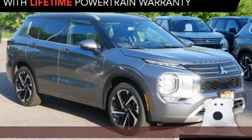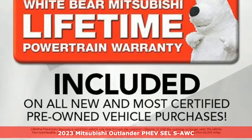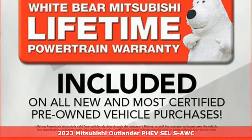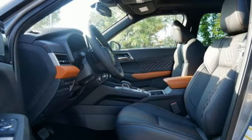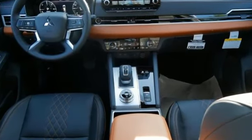It's the new 2023 Mitsubishi Outlander PHEV. Mitsubishi obsessed over every detail to give you the perfect balance of power, performance, and eco-consciousness. And with features like these, every drive is a pleasure.